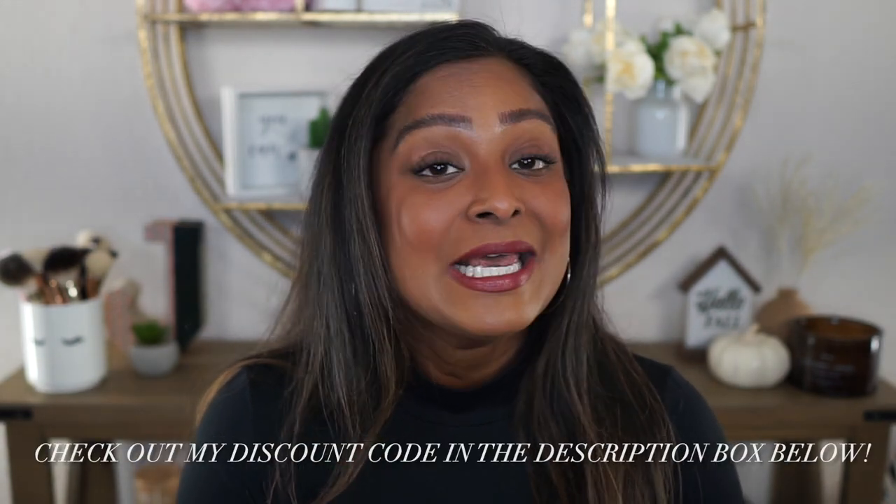I will have all the details of everything I used to create today's look down in the description box below. I also have an exclusive affiliate link from Merit Beauty if you'd like to shop my favorite products — that will be listed in the description box below, so be sure to check that out. If you have any questions about any of the products I've used here today, leave me a comment below. If you enjoy videos like these, don't forget to hit that subscribe button on your way out. As always, I love you guys — be blessed and I will see you in the very next one. Bye.